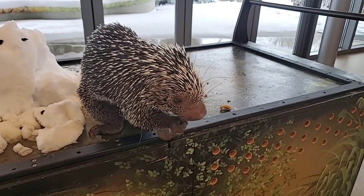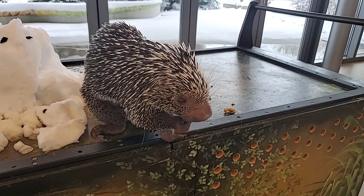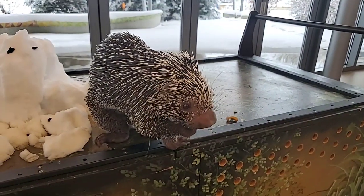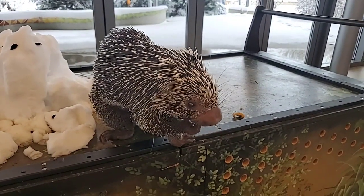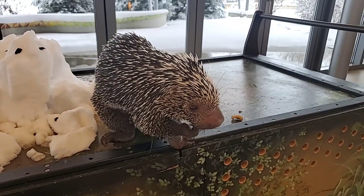What's his life expectancy? These guys can usually live between 15 and 17 years. It's not unheard of for there to be much older prehensile-tailed porcupines in the zoo world, but that's the average.